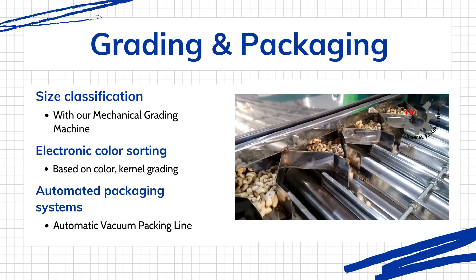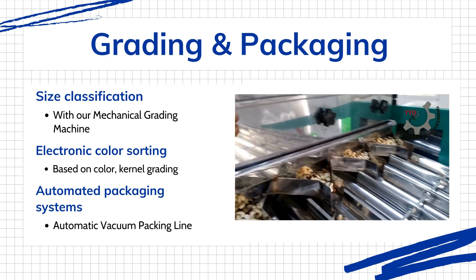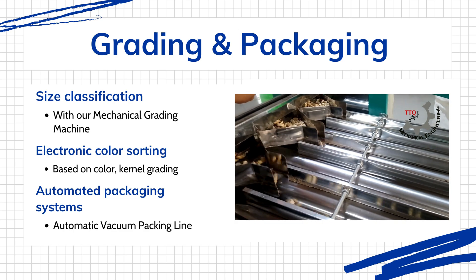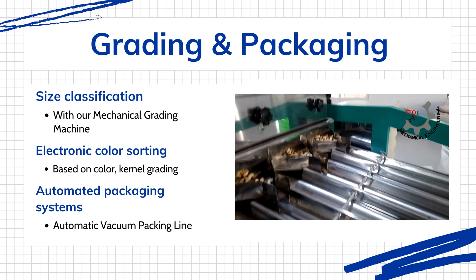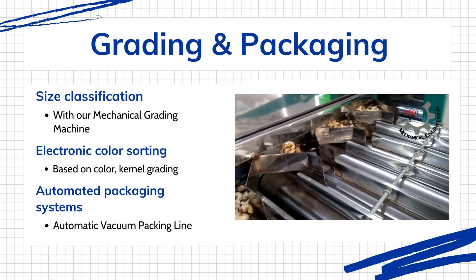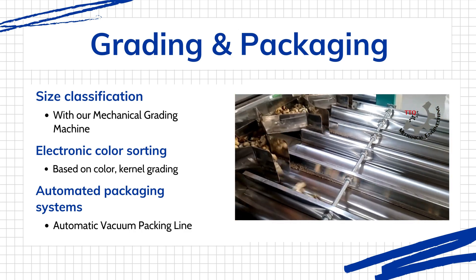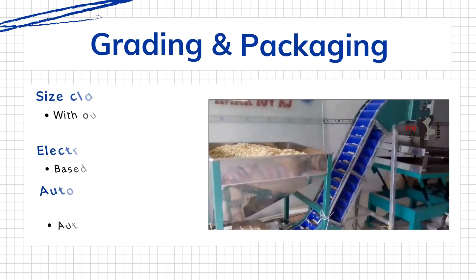Following grading, each batch of cashew kernels undergoes our rigorous fumigation process. This critical stage is our guarantee of product safety and quality. Fumigation chambers are designed to eliminate potential microbial threats — using approved, food-safe agents, harmful bacteria, fungal spores, and any potential insect larvae are eliminated. This process not only meets but exceeds international food safety standards, extending the shelf life of our kernels and ensuring they reach customers in pristine condition.